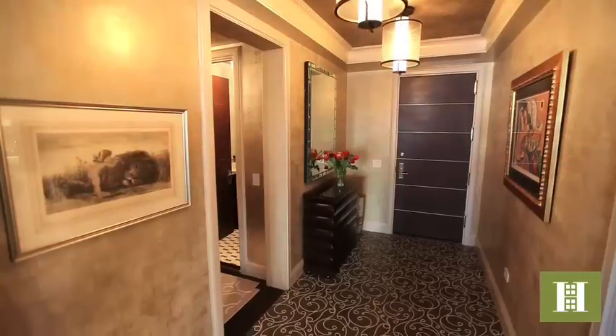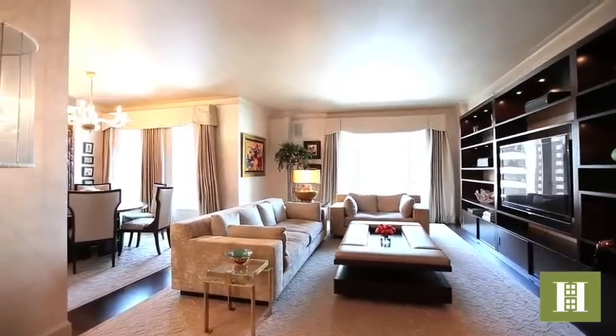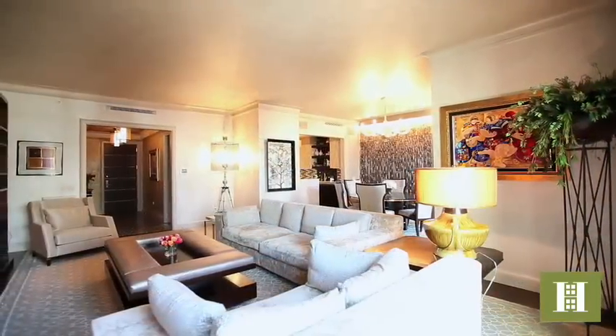The foyer greets you with a beautiful honed limestone floor which leads to a generously sized living room, with exquisite moldings and fine finishes throughout. Truly a fine work of art.